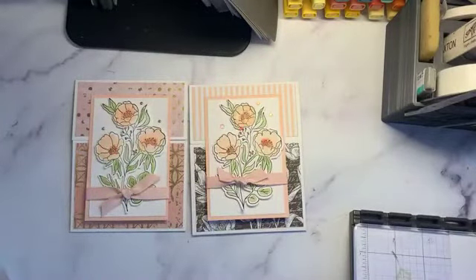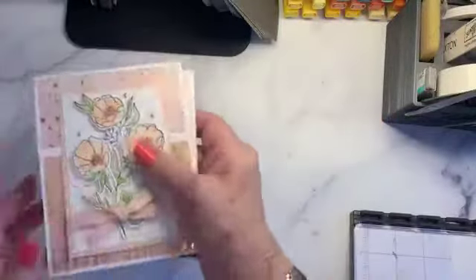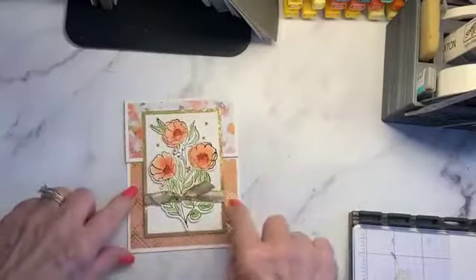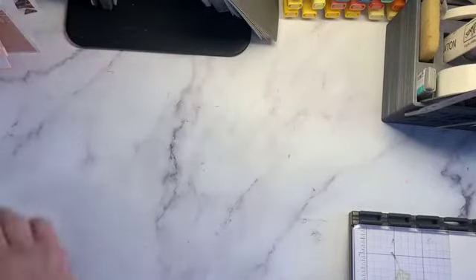We're going to use the Texture Chic paper, and the cards open up like this. Here's the same card in a different version — this time I used gold. It's the same pack of paper but different papers within it. They're not hard, so let's begin.